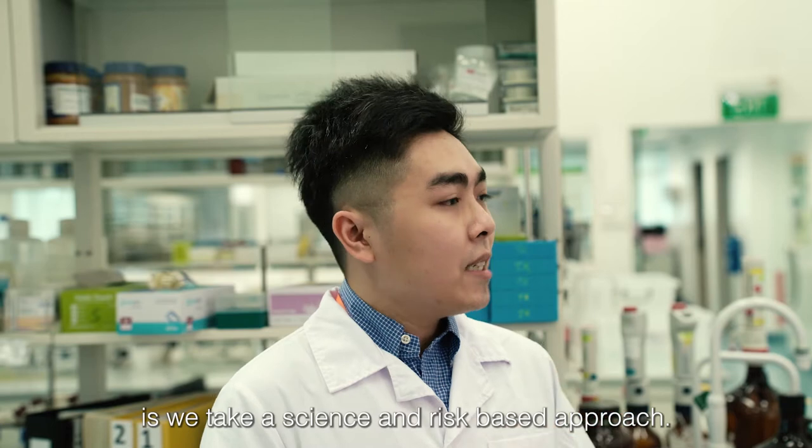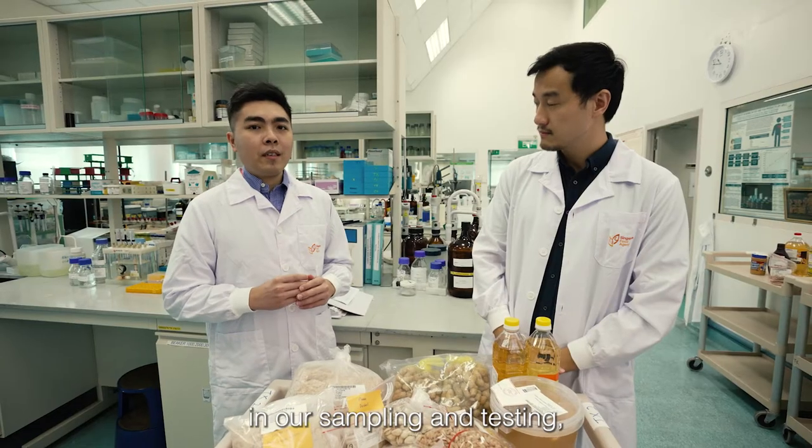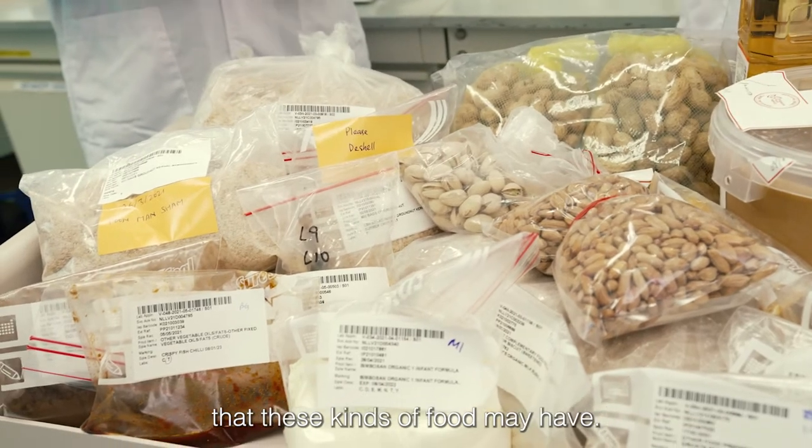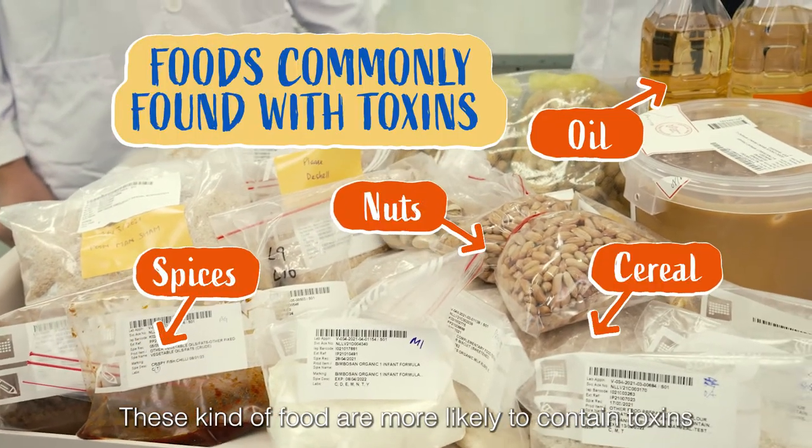So what we do is we take a science and risk-based approach in our sampling and testing. This means we establish the different kinds of risks that these kinds of foods may have — these kinds of food are more likely to contain toxins.